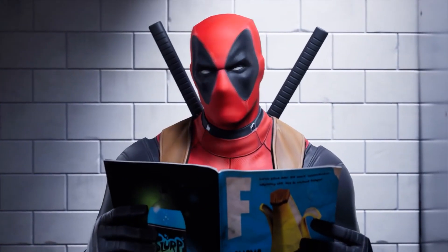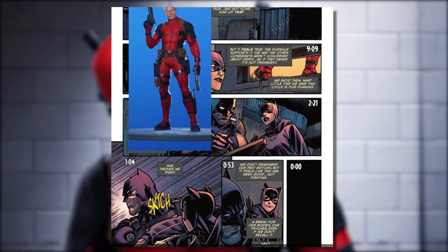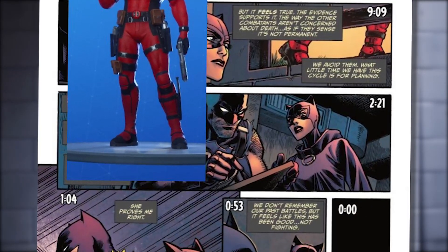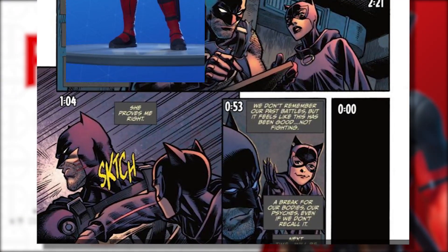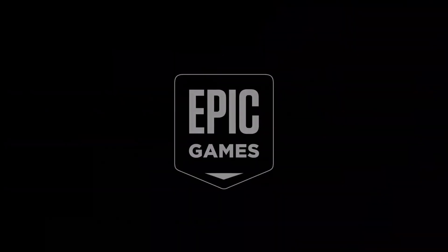It feels like it has to tie into the story somehow. Deadpool is actually seen in the Fortnite and Batman comics that are currently being released every few weeks, so I'm not sure how Deadpool is going to tie into the current storyline, but it does seem like we should see something from him very soon.